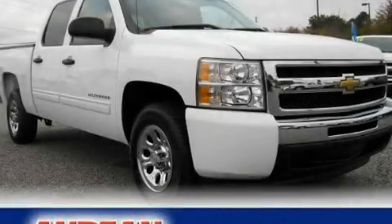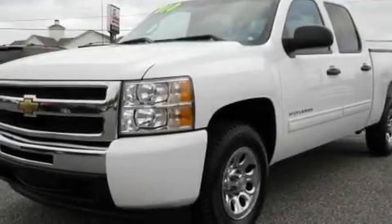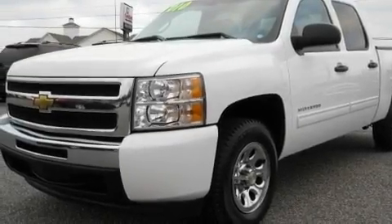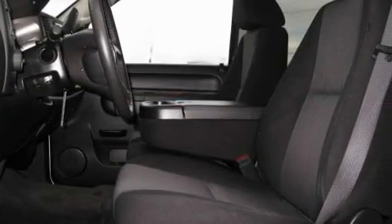This is a 2010 Chevrolet Silverado. It has what you need for work as well as what you want for play. It features a 4.8 liter 8-cylinder engine and a 4-speed automatic transmission.